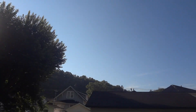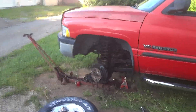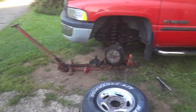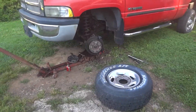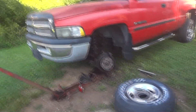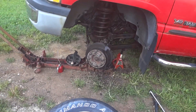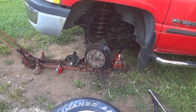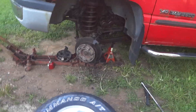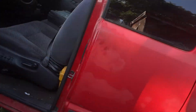Greetings YouTubers on this bright, cool morning. We have a 2002 Dodge Ram 2500 V10 here. We're looking at the brakes - the owner hit the brakes while towing a camper and they kept going through a stop sign, so he thinks the brakes are bad.